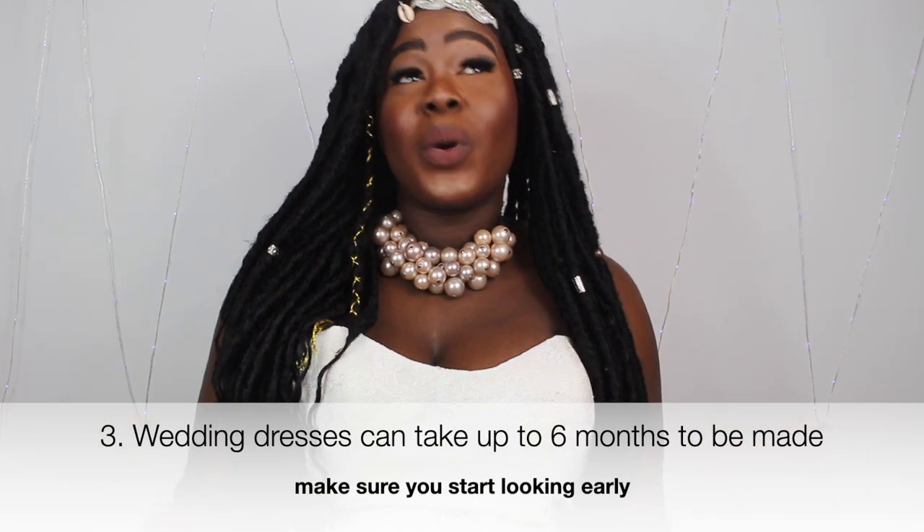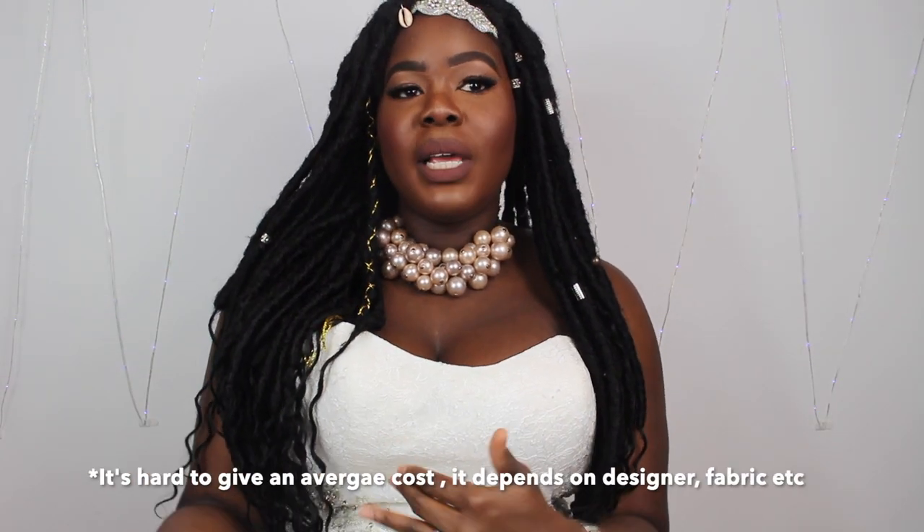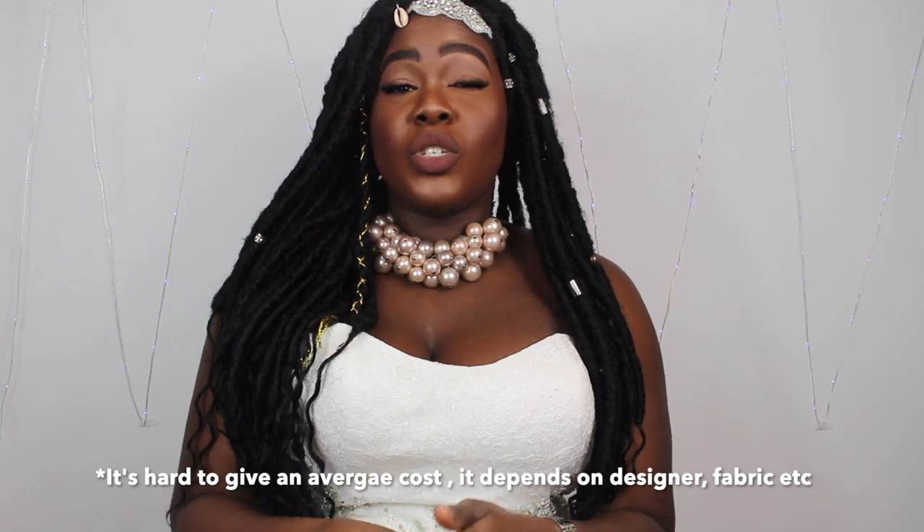The next thing you need to know is it could take up to six months or even more to make a dress, so you need to make sure you leave enough time before you go wedding dress shopping because a lot of these dresses are made to measure. Wedding dresses can also cost anything from $50 on eBay all the way to millions of dollars or pounds, so it just depends.